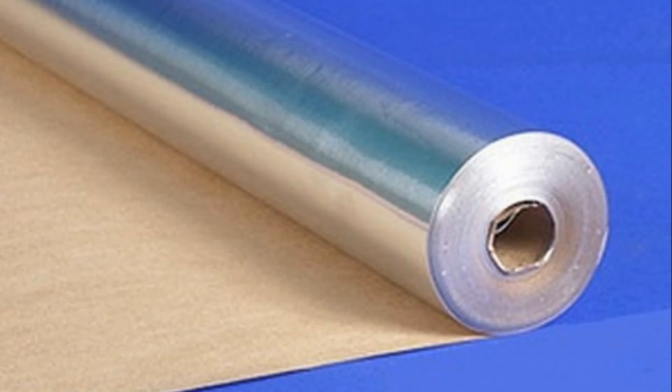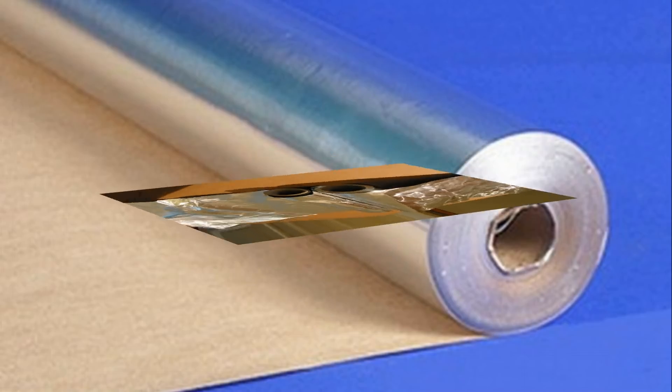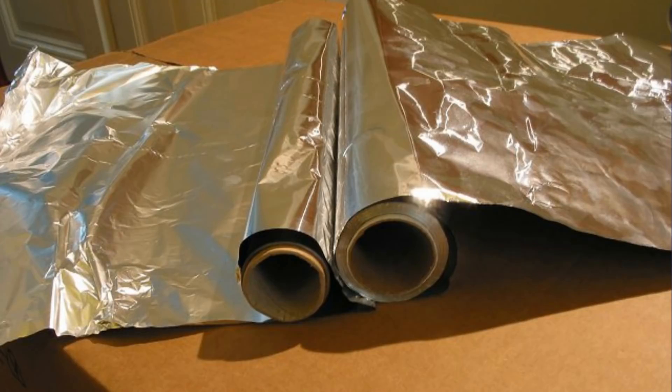Foil is a thin leaf of metal — aluminum, silver, copper, bronze, or gold. The leaf of foil can be compared with paper: it is flexible, practical, and can take different forms. Therefore, it is said to be suitable for therapeutic use.